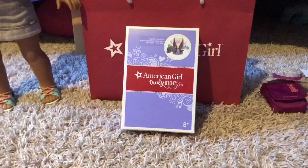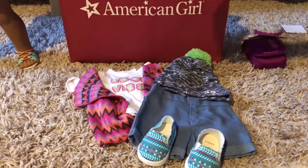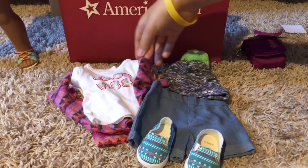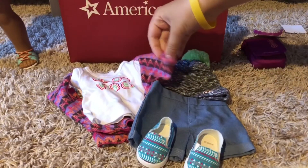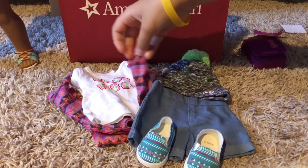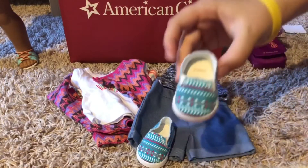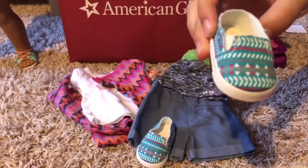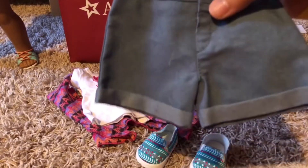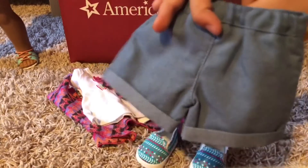The next item is the Good Vibes skate outfit from Truly Me. I mostly got this because of the jean shorts. It comes with a shirt that says 'Good Vibes' in pink, orange, and green, a vest that's purple, pink, and orange, blue shoes with white and pink patterns, and jean shorts which I can mix with a lot more outfits.